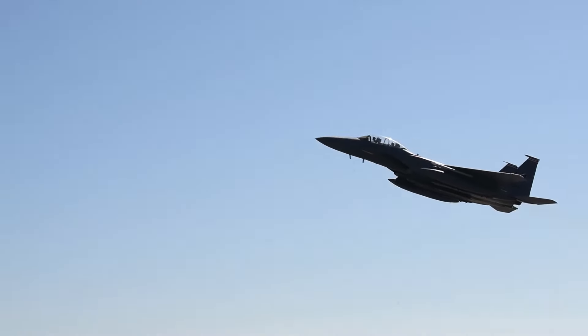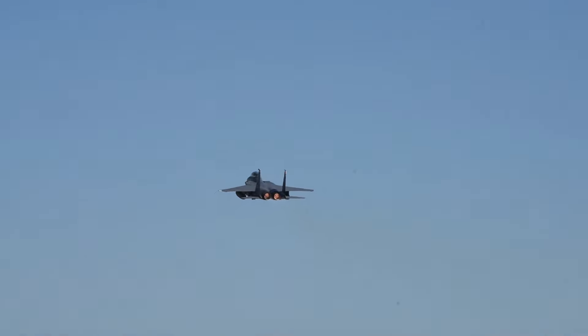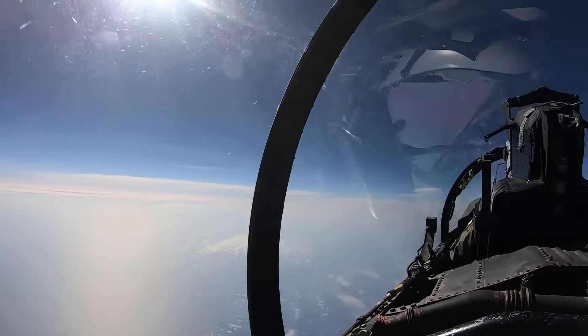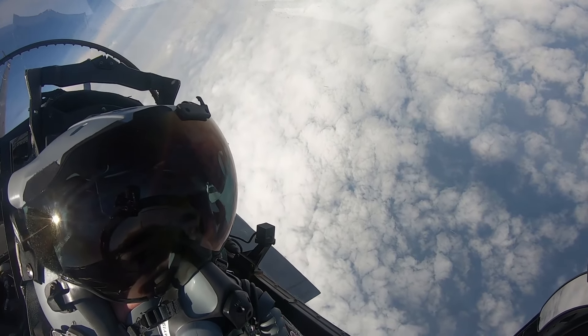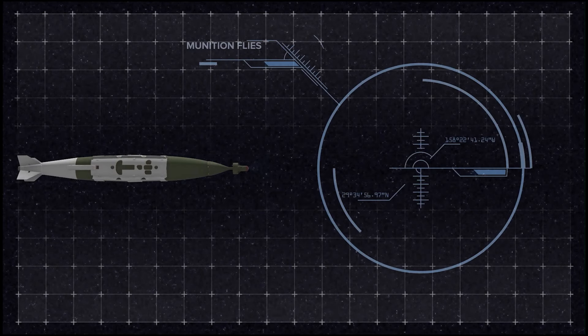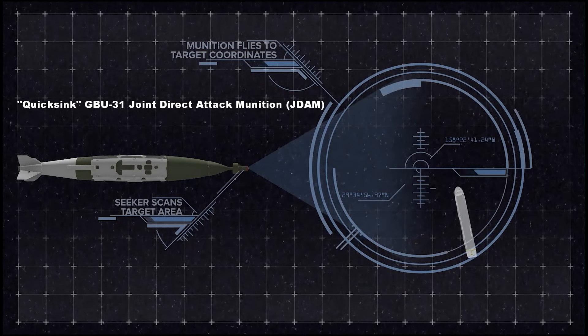A few months earlier, a Quicksink-modified GBU-31 smart bomb developed by the US Air Force Research Laboratory was tested on a vessel in the Gulf of Mexico. The bomb was dropped by an F-15E Strike Eagle from the 85th Test and Evaluation Squadron based at Eglin Air Force Base, Florida.